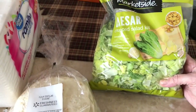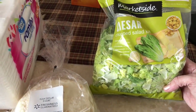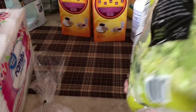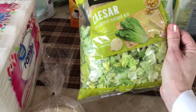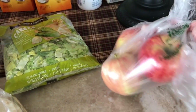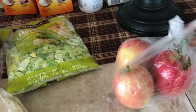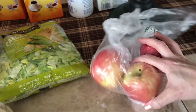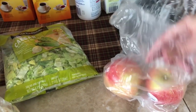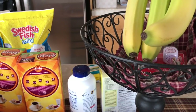I grabbed a Caesar salad kit — the chopped one. We like the chopped salad; they're fun to eat. I grabbed some gala apples. I needed some apples, and I actually have some caramel dip in my cupboard, so I will eat the apples with the caramel dip. I grabbed some bananas, just three.